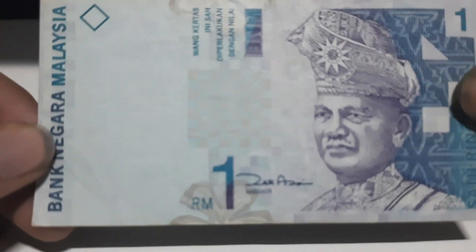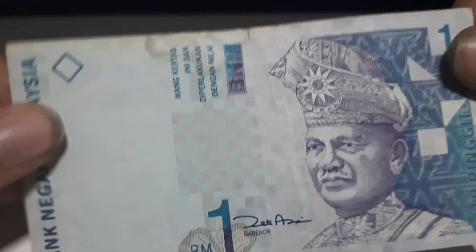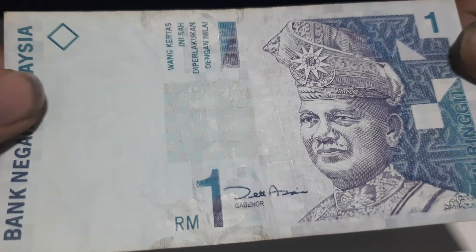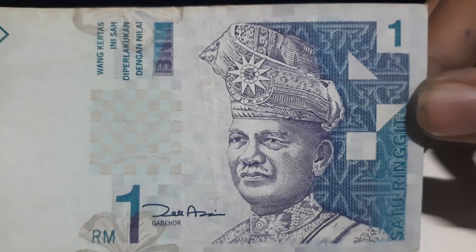The next banknote from Malaysia is a 1 ringgit — we have about five of these. On the front of the banknote it says Bank Negara Malaysia, the National Bank of Malaysia. When you tilt the banknote you see the number one — this is a latent image of the symbol one. Right beside it is a picture of Tuanku Abdul Rahman, and next to him is a picture of the Malaysian embroidery.